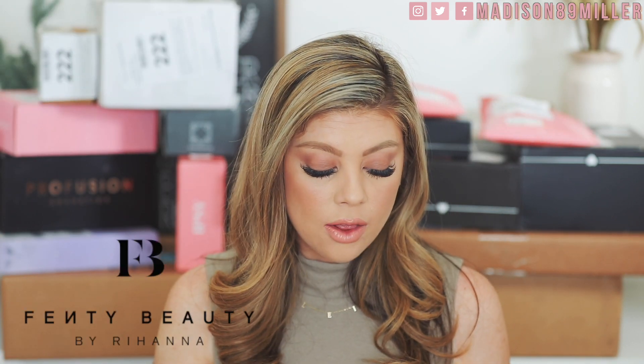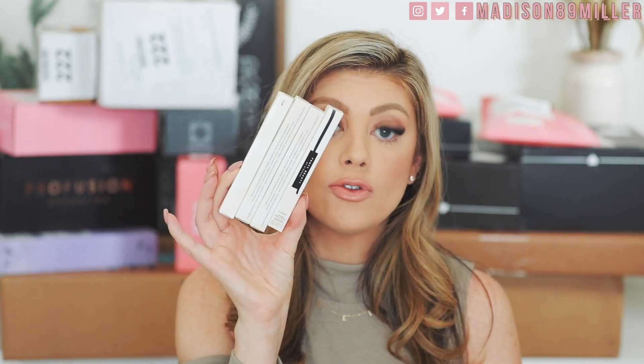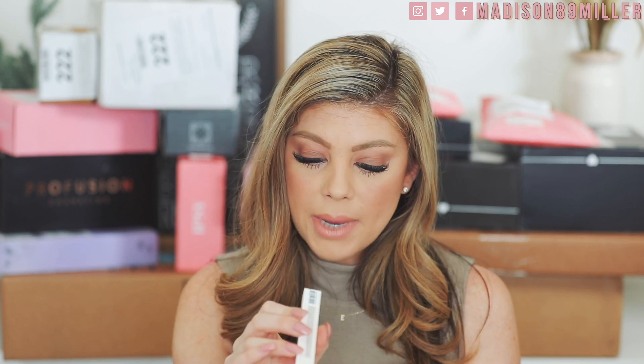First up, we have some new products from Fenty Beauty — they came out with 20 Intense Matte, Metallic, Shimmer, and Glitter Eyeliner shades. We have the new Fly Pencil Longwear Pencil Liner. They sent over four shades: Purple Stuff, Space Cookie, Black Card, and Cause I'm Black.